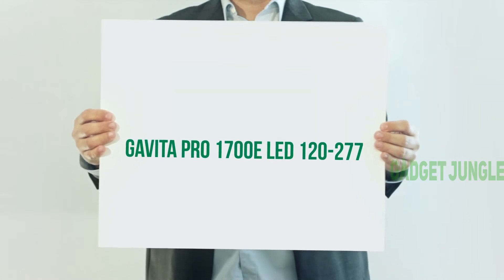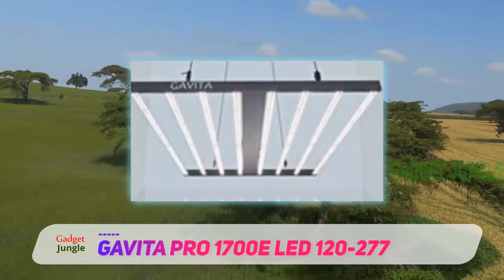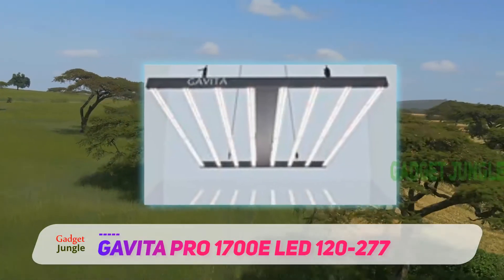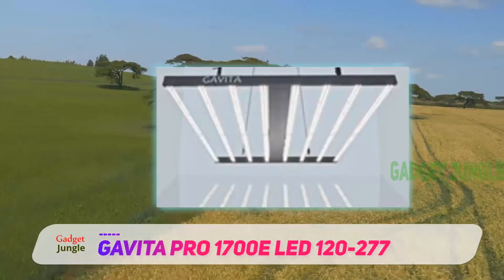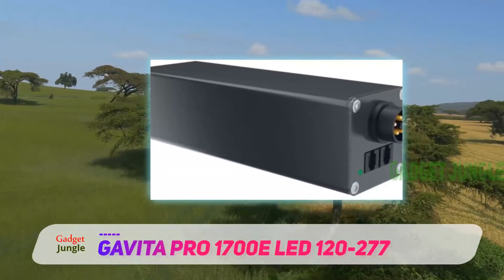Gavita Pro 1700E LED grow lights are evolving at a fast pace. What was best two years ago is now replaced with new LED technology.